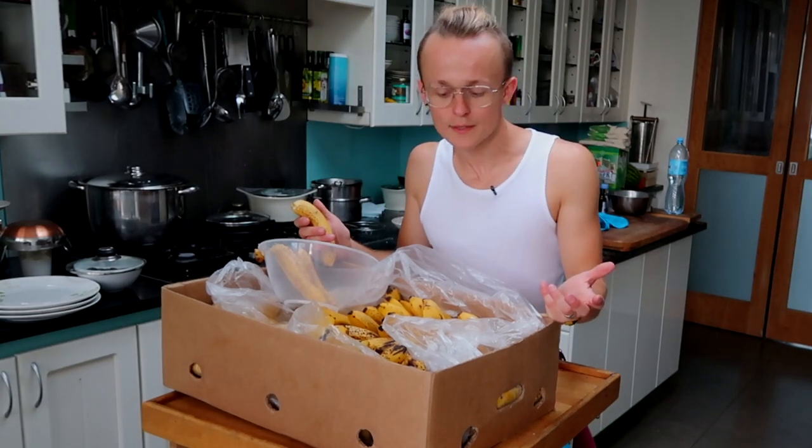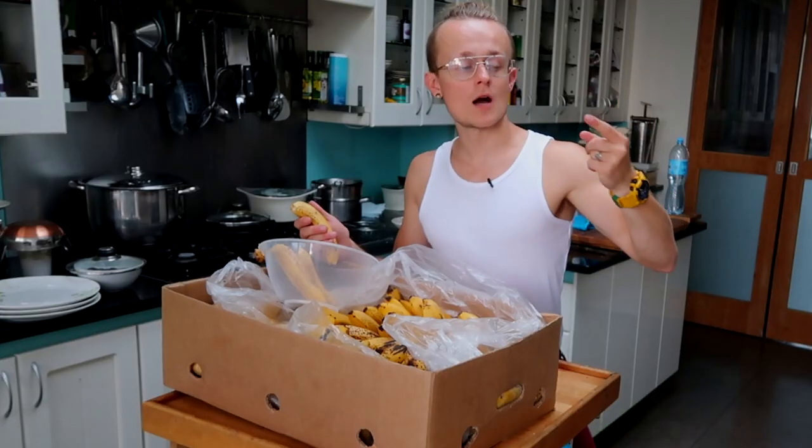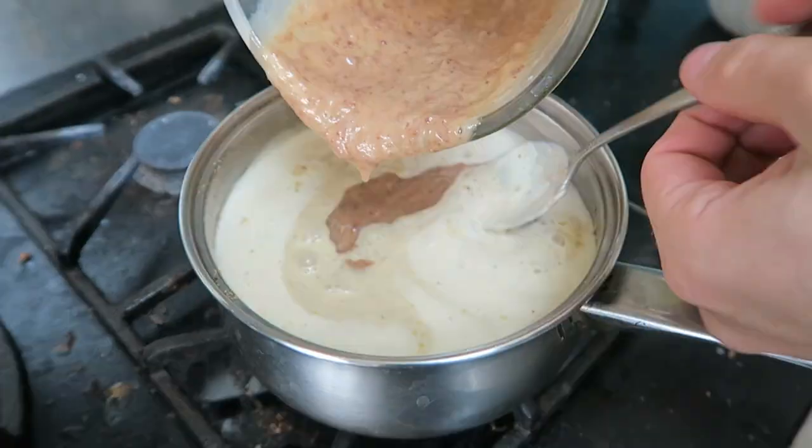I wouldn't know what I'd be eating if it wasn't for this. I mean I'm easily going through two to three in a smoothie, going through one or two frozen bananas just like ice cream, and then another two for porridge in the morning.